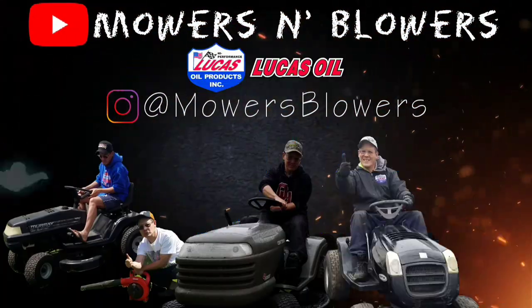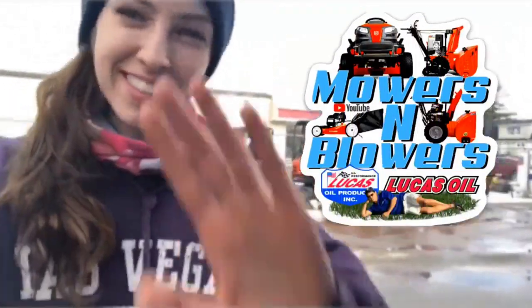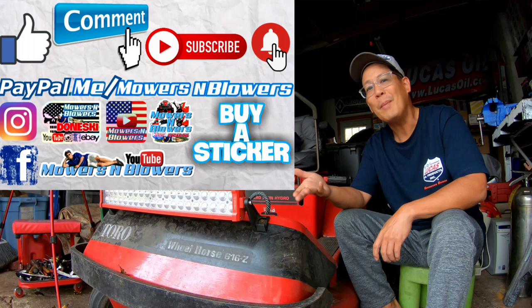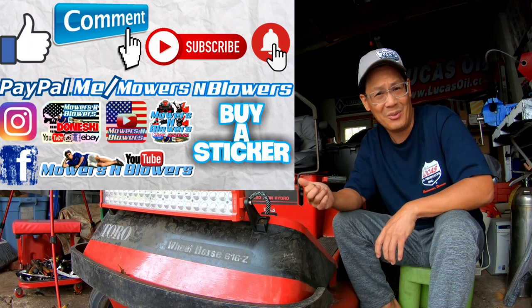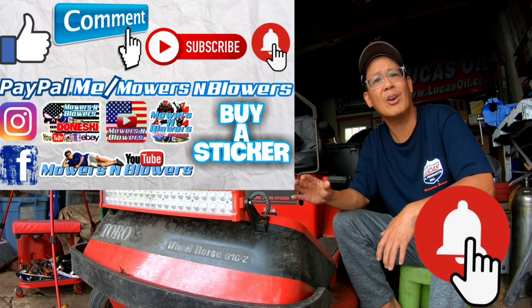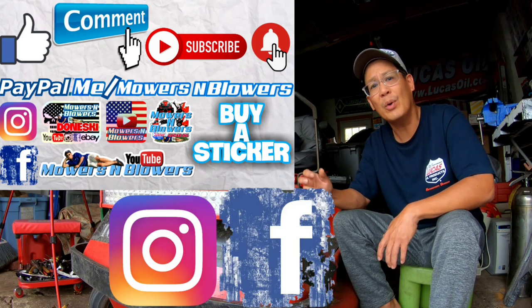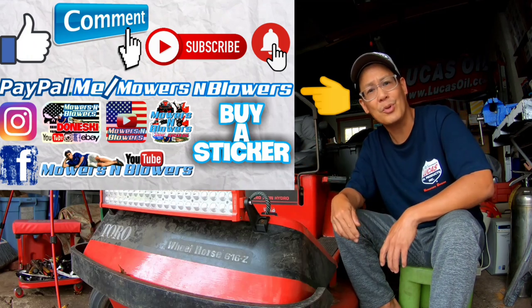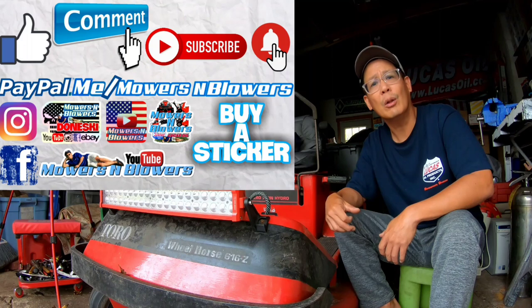See you guys next time on Mowers and Blowers! Hey y'all, it's Kylie here — we'll see you next time on Mowers and Blowers. Hey guys, enjoy the video — remember to give me a like, comment below, and subscribe. It doesn't cost anything to subscribe; it's free. Hit that little bell so you'll get post notifications whenever there's a new video. Remember to follow my Instagram and Facebook, and if you'd like to donate a dollar or two, PayPal me at Mowers and Blowers. Really appreciate all the support — it keeps the videos coming every day. Support the channel, bye!